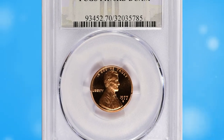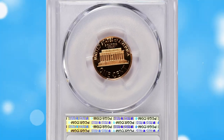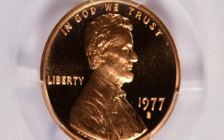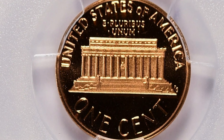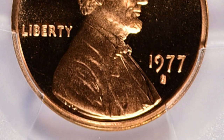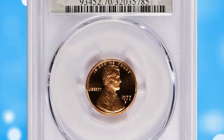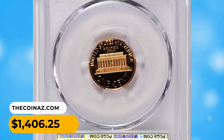Number 15: 1977-S Lincoln cent in PR70 deep cameo condition — an exquisite collectible item with immaculate surface preservation and striking definition. PR70 deep cameo is the highest grade on the Sheldon numerical scale. The deep cameo designation indicates exceptionally frosted details and deeply mirrored fields, creating strong contrast between design elements and the background. This specimen was sold for $1,406.25 with buyer's fee.